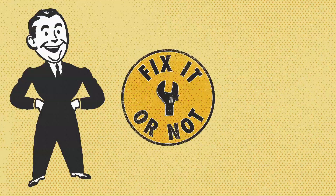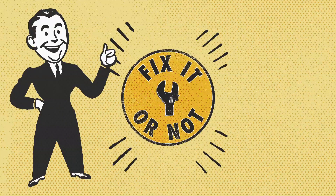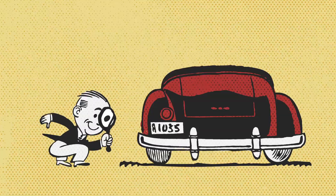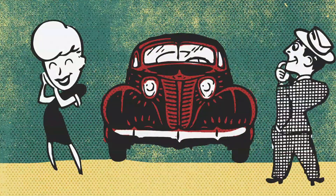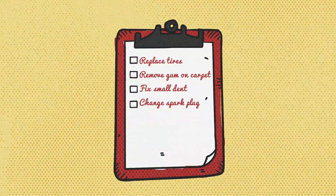Hoover Toyota presents Fix It or Not. When a pre-owned vehicle comes in, first we inspect it and make sure it's safe. Then we shine it up and put it on the lot. You pick out your favorite, and we show you our inspection report.